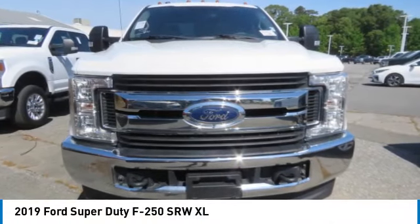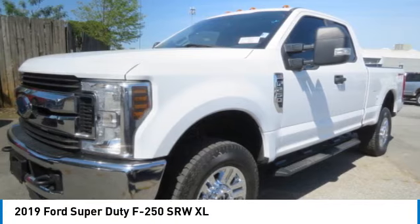Looking for the right vehicle? Check out the 2019 F-250 Super Duty.